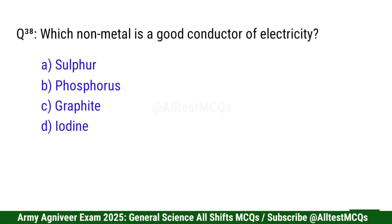Question 38: Which non-metal is a good conductor of electricity? Correct option is C: Graphite.